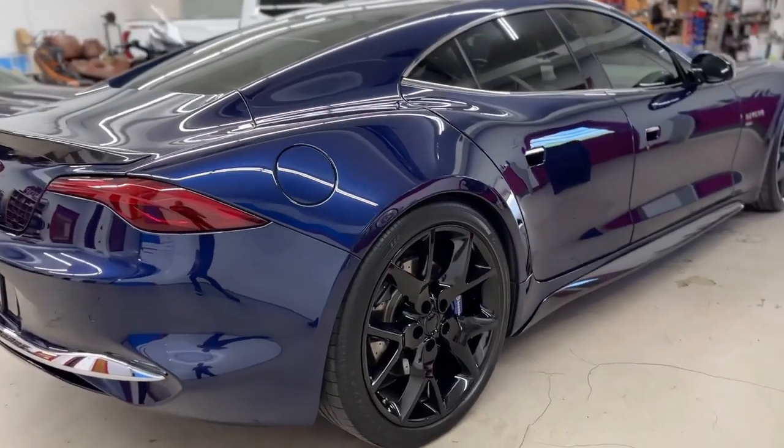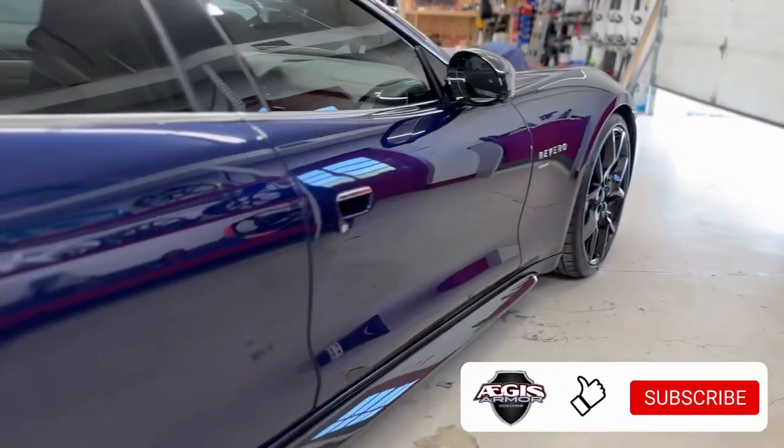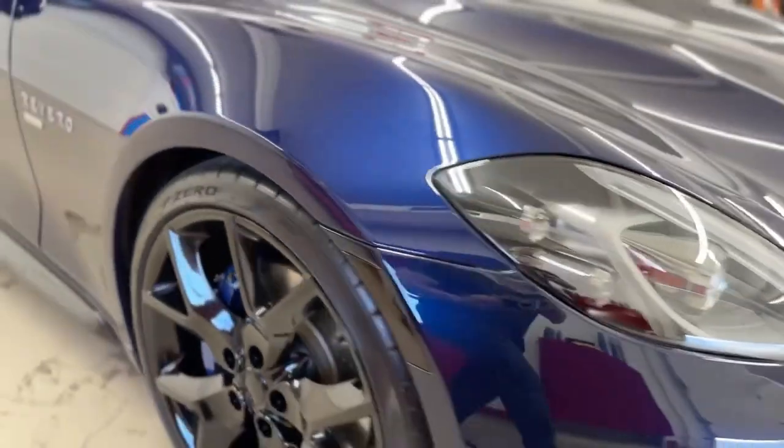Aegis Armor specializes in providing premium automotive coating services including paint correction and ceramic coating. Our expert technicians are trained to meticulously restore and enhance the exterior of your vehicle, ensuring a flawless and long-lasting finish.